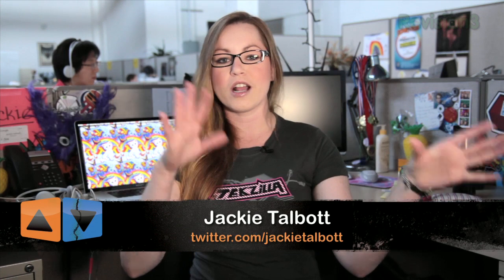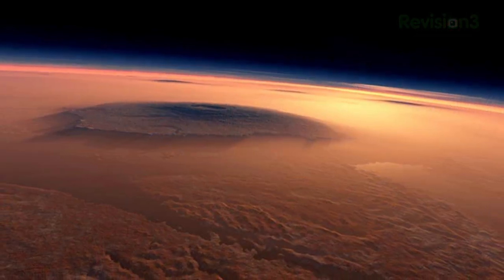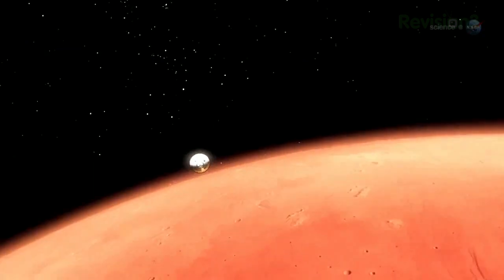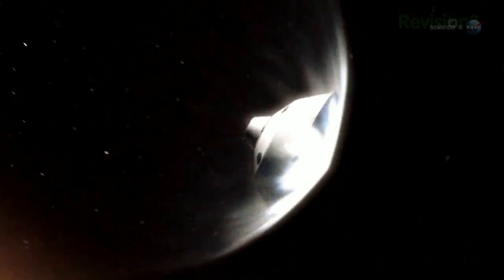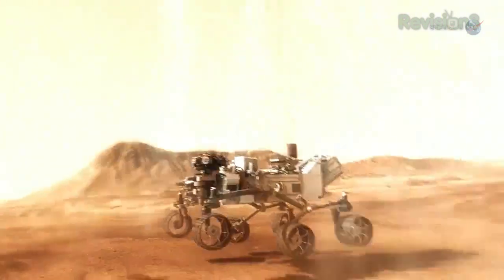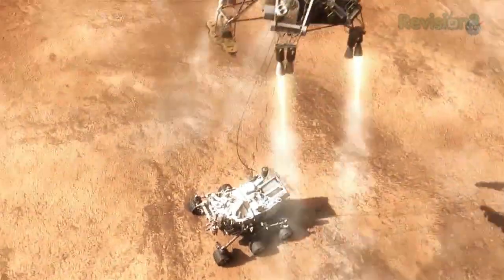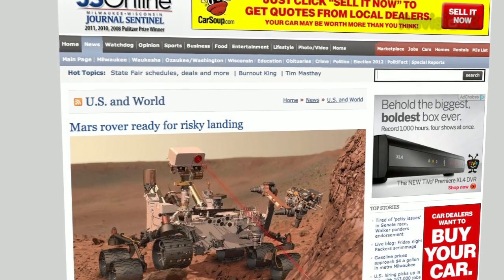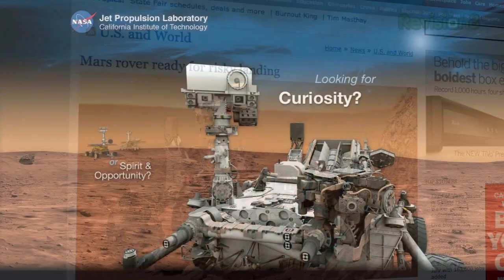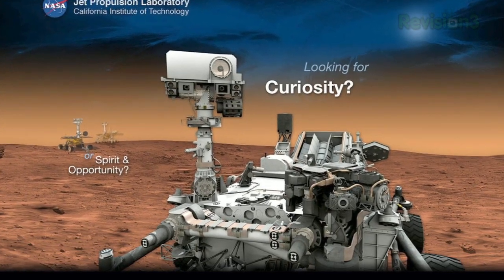In case you haven't heard about this whole Curiosity on Mars thing, let me lay down some education for you. This coming Monday, August 6, 2012, marks the date that the 7th and arguably most ambitious Mars rover landing will commence. According to former NASA chief scientist and astronaut John Grunsfield, this incredible one-ton rover, appropriately named Curiosity, is the hardest NASA robotic mission ever attempted.